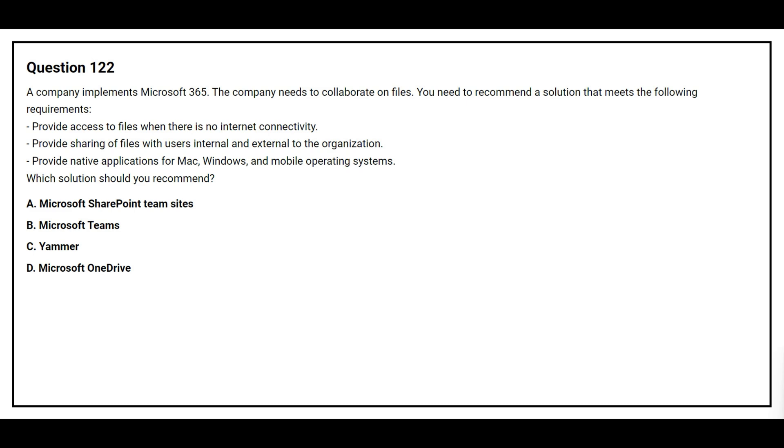Question number 122. A company implements Microsoft 365. The company needs to collaborate on files. You need to recommend a solution that meets the following requirements: provide access to files when there is no internet connectivity; provide sharing of files with users internal and external to the organization; provide native applications for Mac, Windows, and mobile operating systems. Which solution should you recommend?